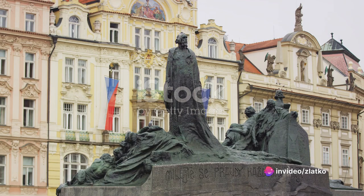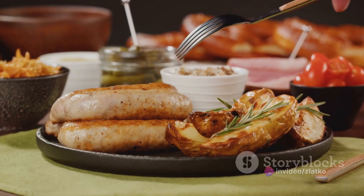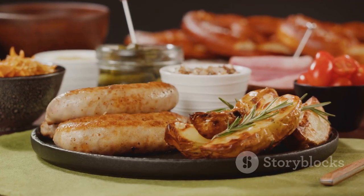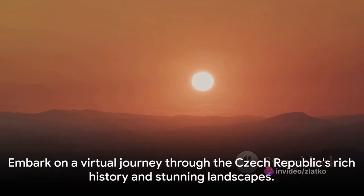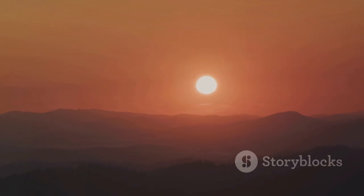Here, every corner tells a story. Every stone echoes with centuries-old tales. The Czechs, with their warm hospitality and love for hearty food and good beer, add to the country's irresistible charm. And let's not forget the breathtaking natural beauty that awaits those who venture beyond the cities, into the verdant forests and serene river valleys. Get ready to embark on a virtual journey through the Czech Republic, discovering its charm and allure.